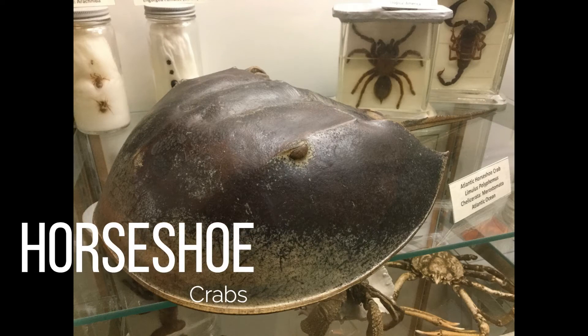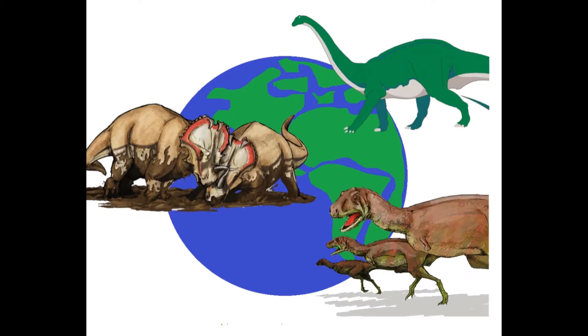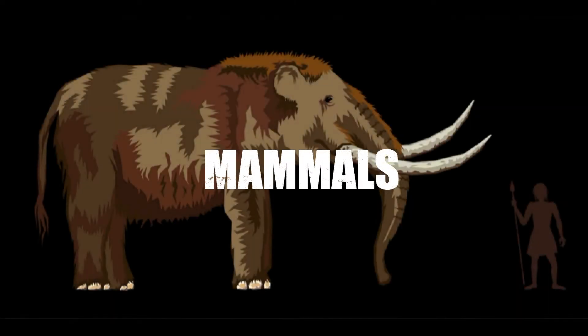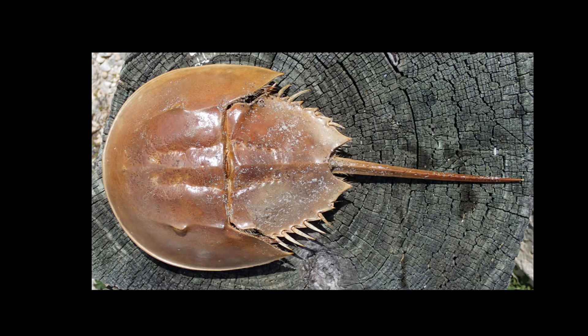Horseshoe crabs. Millions of years ago, dinosaurs roamed the Earth. It's hard to imagine that such strong, complex, and large animals could ever go extinct. However, 65 million years ago, they did, and in their place came the evolution and diversification of mammals. But today, a much older animal is still roaming Earth. At almost 200 million years older than the dinosaurs are the horseshoe crabs.